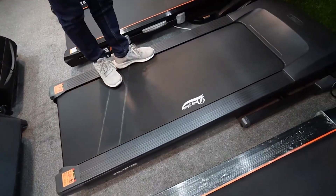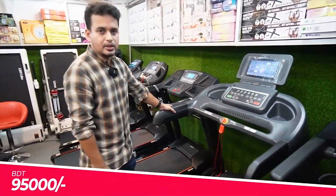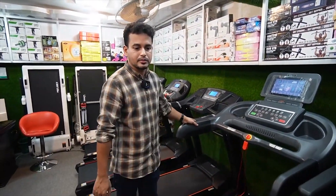So, it will be 65,000 taka. And for the Android version, it will be 6,000 taka more.